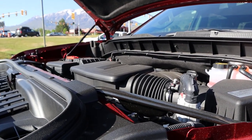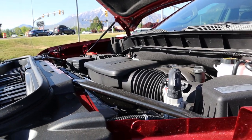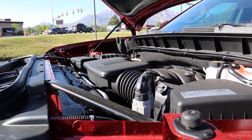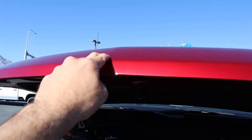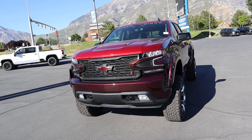The Black Widow 1500 is built off of an RST with the 6.2 V8, and it all goes through a 10-speed automatic transmission. Power outputs are 420 horsepower and 460 pound-feet of torque. Just look at that thing in all its glory. Now let's go over the front end of this Black Widow 1500.